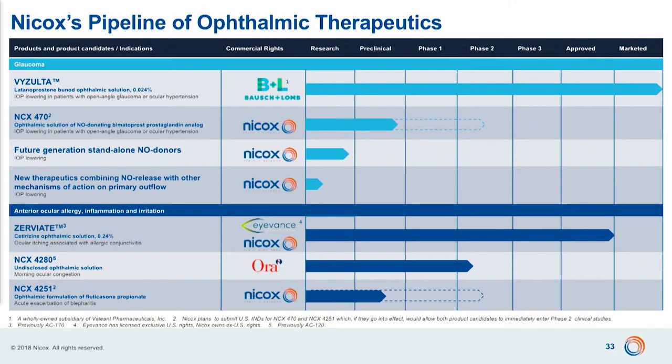As you can see from this slide, we have a pipeline divided in two parts. One part is based on our NO-donating research platform focusing on glaucoma, which generated Vizulta, approved by Bausch & Lomb in the United States on November 2nd last year and launched on the market just before the end of the year. We are very excited by the launch. Plus we have a broader unencumbered pipeline in glaucoma, and three products which are repurposed drugs — molecules never used before in ophthalmology.